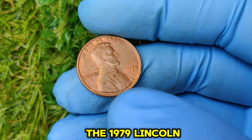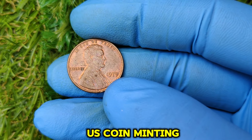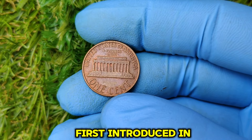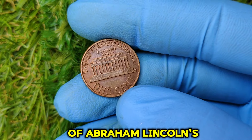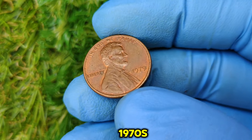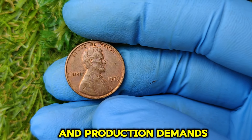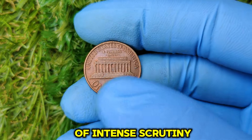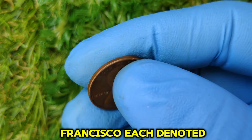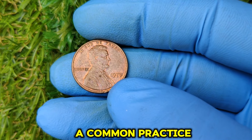The story of the 1979 Lincoln penny begins during a pivotal era in U.S. coin minting. By 1979, the iconic Lincoln penny had been in circulation for 70 years, first introduced in 1909 to commemorate the 100th anniversary of Abraham Lincoln's birth. The late 1970s were a challenging time for coin production — the U.S. Mint faced rising material costs and production demands. The 1979 penny was struck in Philadelphia, Denver, and San Francisco, denoted by mint marks D for Denver and S for San Francisco. However, pennies from Philadelphia often lacked a mint mark, a common practice at the time.